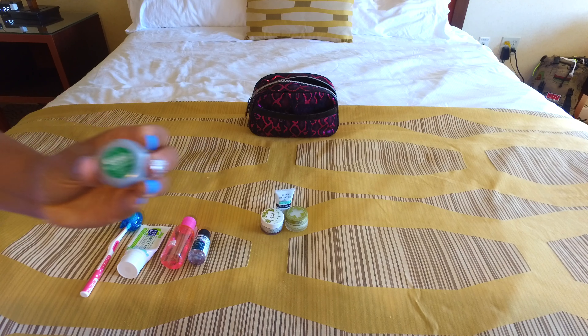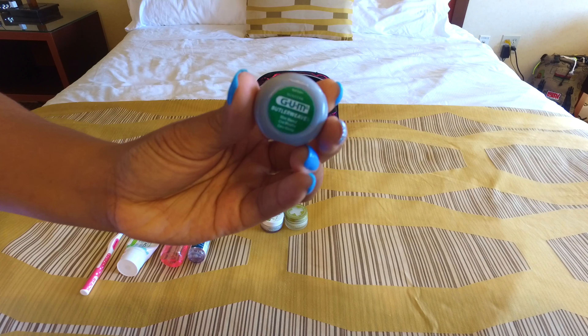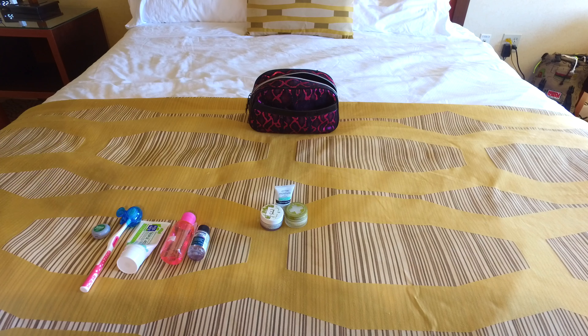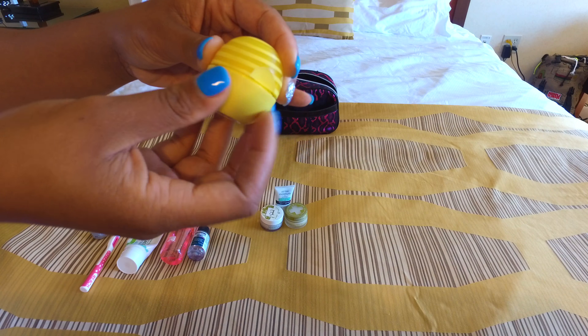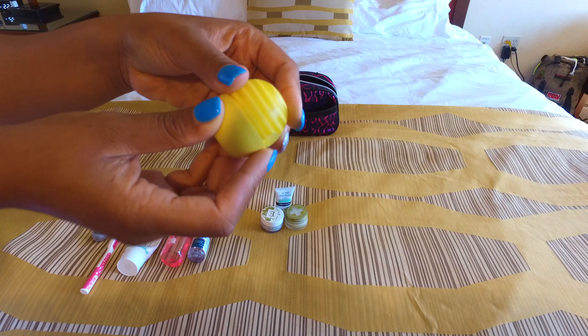Next I have some floss — you always need floss. This is the mint wax kind; I like it because it goes easily between my teeth. And my EOS lip balm — this one is SPF 50 in the flavor lemon twist, and it is one of my favorite EOS balms.